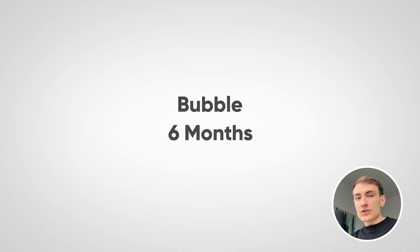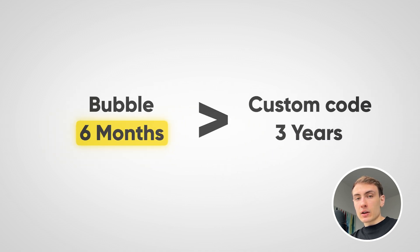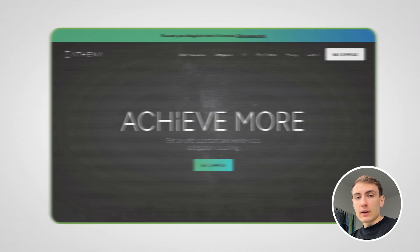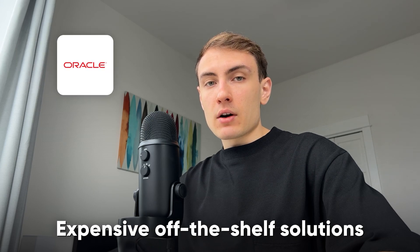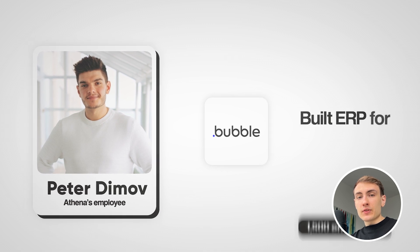It took Michael and his team six months to accomplish the project. In contrast, the traditional software development team needed three years to do the same. The next ERP project built in Bubble is by a company called Athena, a global firm with over 1,500 executive assistants worldwide. Instead of investing in expensive off-the-shelf solutions like Oracle, they decided to build their own ERP using Bubble. One of Athena's employees, Petr Dimov, took initiative to learn Bubble and build the ERP himself for 1,500 employees.